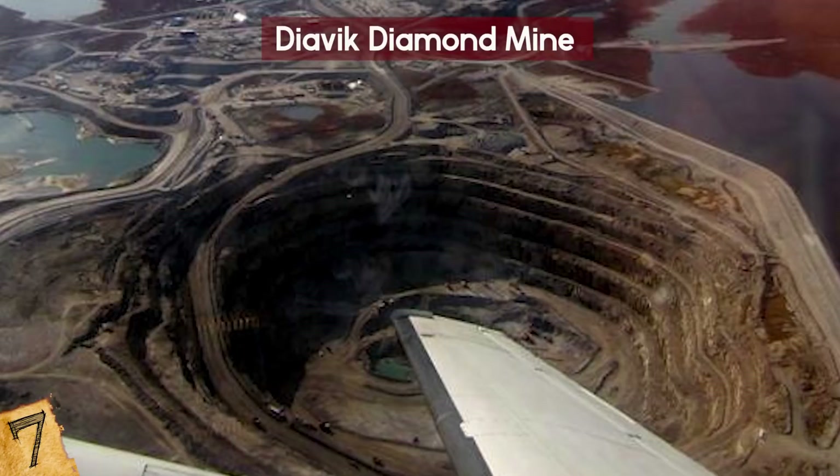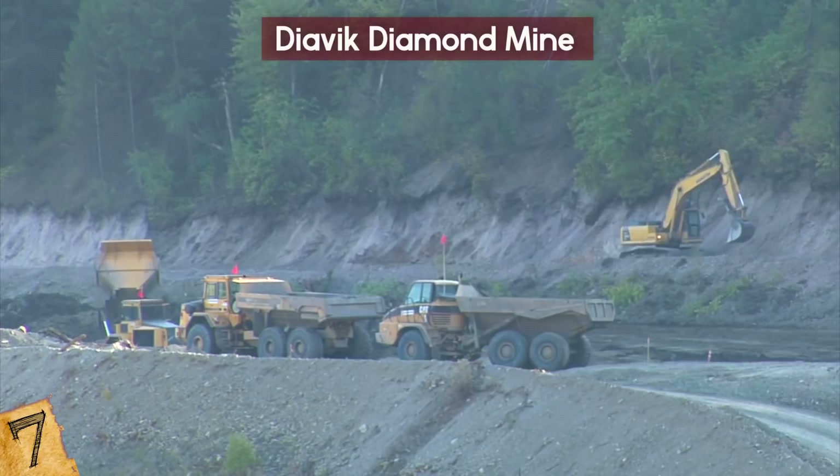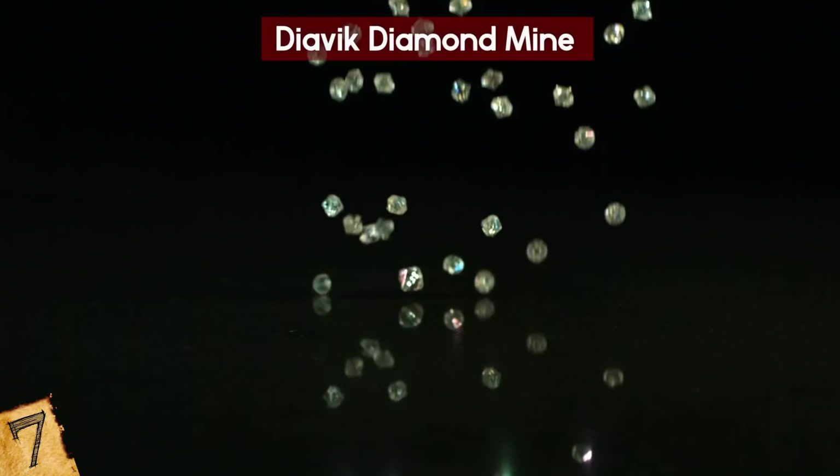Number 7: The Diavik Diamond Mine. This diamond mine, located in Canada's remote Northwest Territories, is actually a pretty recent hole. Work only began in 2003, and it is one of the world's preeminent sources of gem diamonds. Since mining operations began, it has produced over 100 million carats of diamonds.